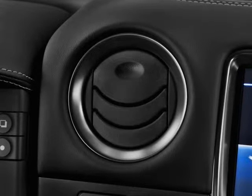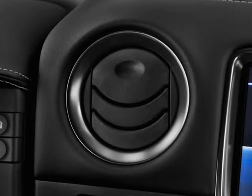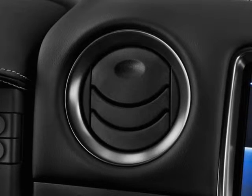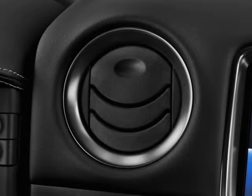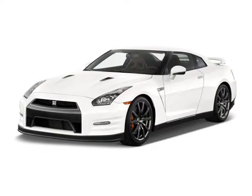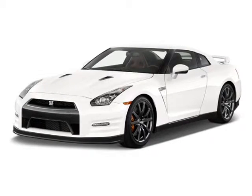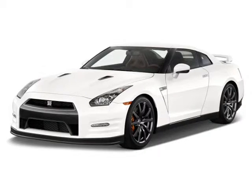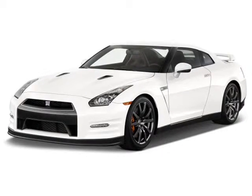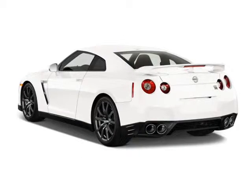The 2016 GT-R Nismo adds to the race-influenced theme by using aero components inherited from GT3 racing. Thanks to a new rear spoiler, tapered rear bumper, and various front-end improvements mostly in carbon fiber, the Nismo has a reduced coefficient of drag and extra downforce for high-speed stability. It rolls on black six-spoke wheels inspired by Nissan's GT500 race car.